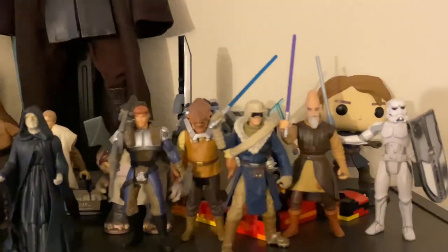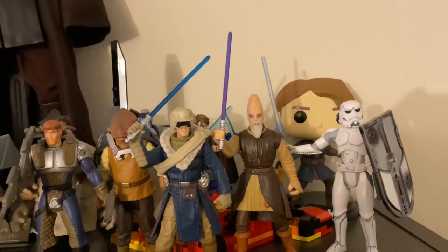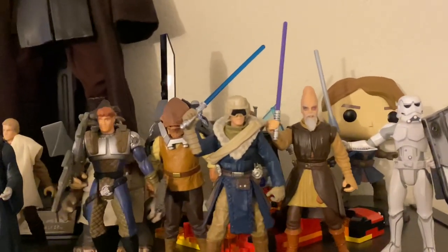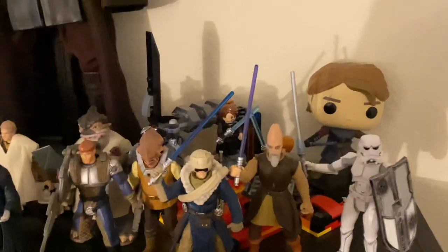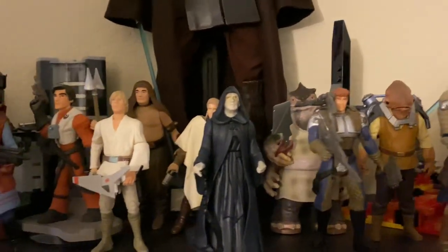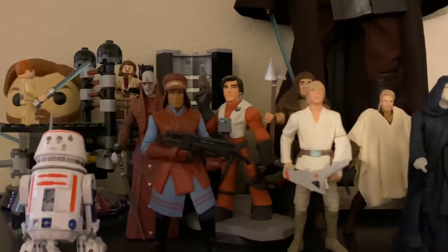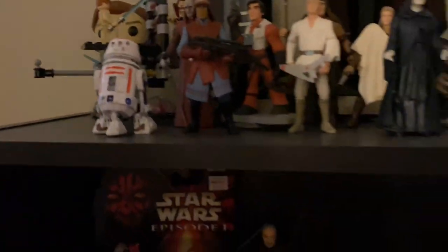We have some three-and-three-quarter-inch figures here. The light makes the lightsaber look way more purple than it actually is — it's not blue but it's not that purple either. Just various bits and pieces, some Legos back there, a bunch of three-and-three-quarter-inch guys. Some I have nostalgia for, some I just find the characters likable or funny. More Legos.